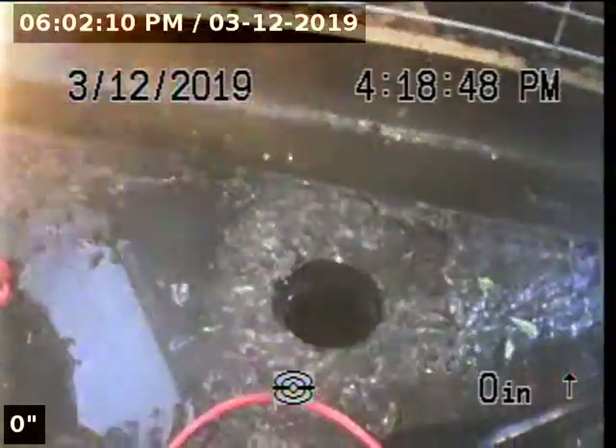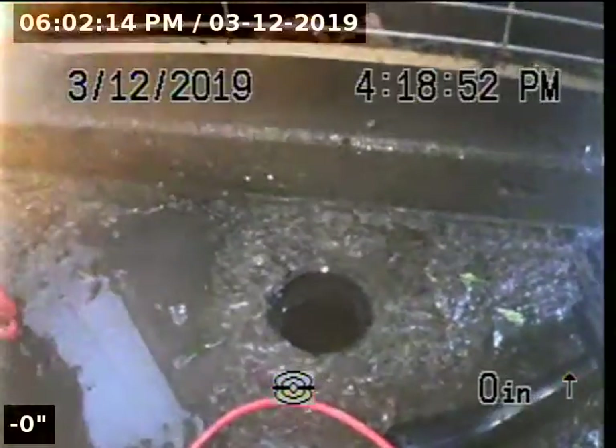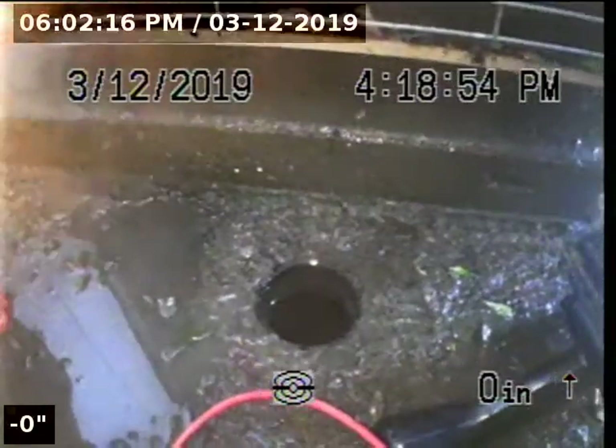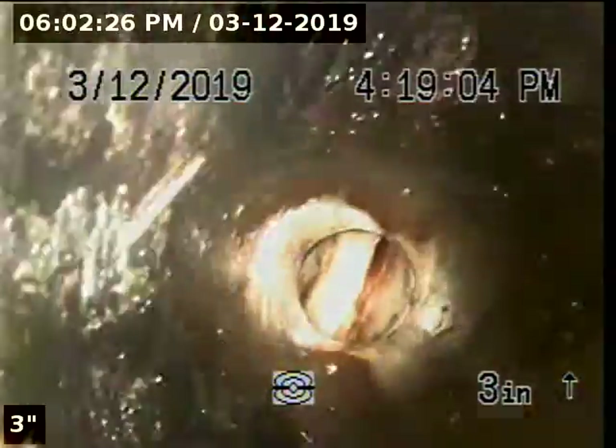This two-way clean-out is located on the right-hand side of the house if you're standing on Fordham Drive facing the house, and it is going to be right next to the air conditioning unit. Risers are constructed with 3-inch ABS and a PVC two-way clean-out.